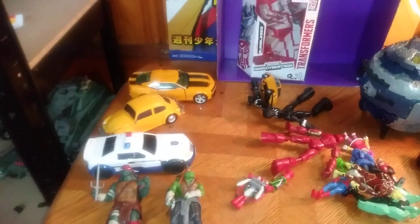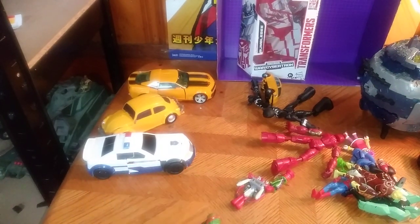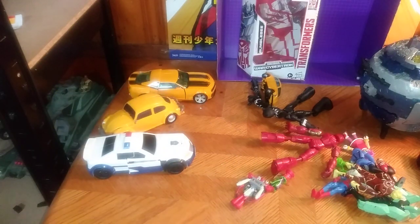This is just a toy haul video talking about everything from the toy haul here. We got a One Step Changer Movie Optimus Prime — he'll be reviewed on this channel.